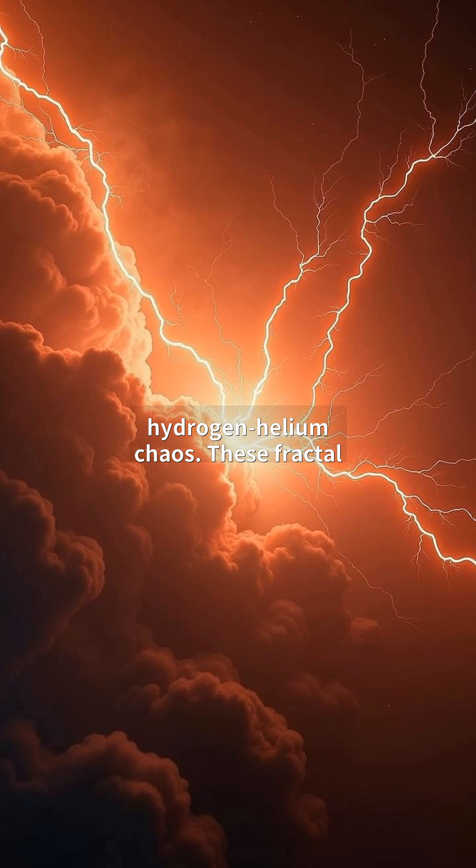These fractal bolts form when water ice collides with slushy ammonia, creating charge separation. At 5,000 degrees Celsius, plasma channels ionize surrounding gases, revealing hidden cloud layers. The 2021 Hubble data showed these discharges transport energy comparable to volcanic eruptions.